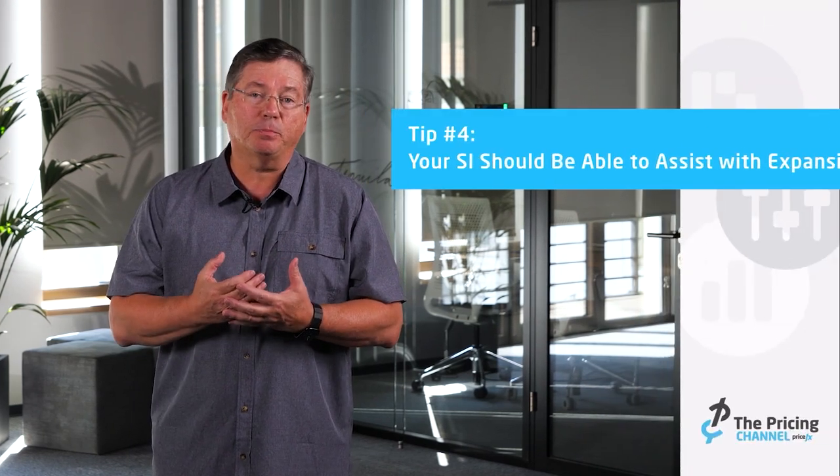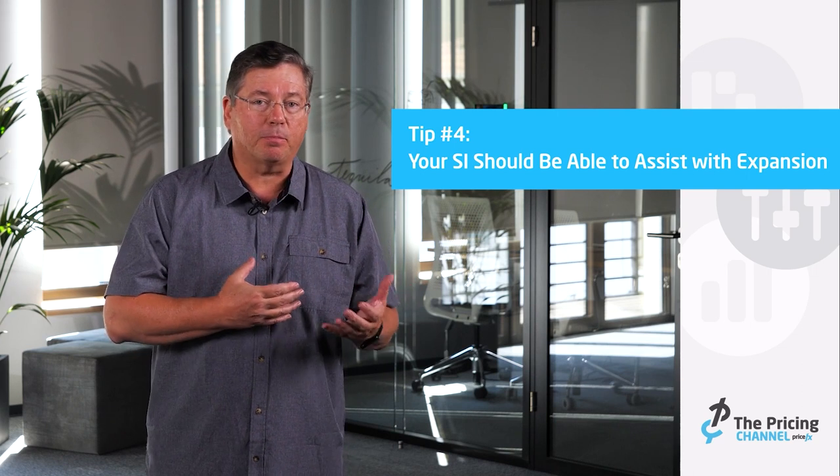Make sure your system integrator partner has the scope and capability to expand when you expand. Know that your system integrator can be there in different countries, different regions, and different parts of your business before starting the first project — making sure it's not just a one-project story, but a multiple-project success story.